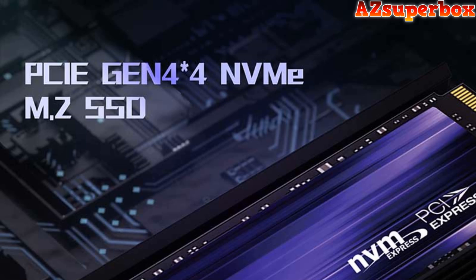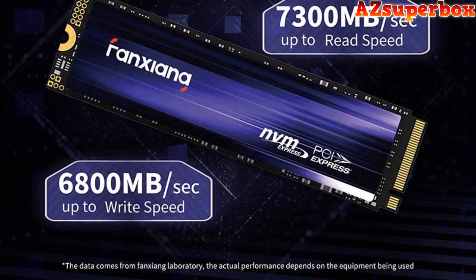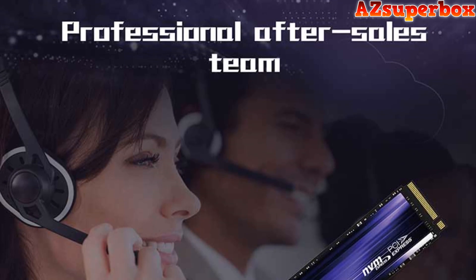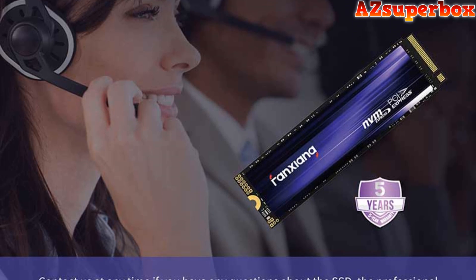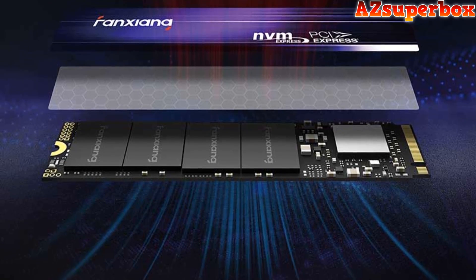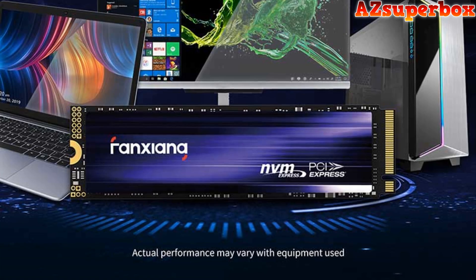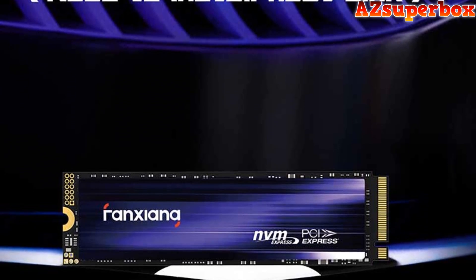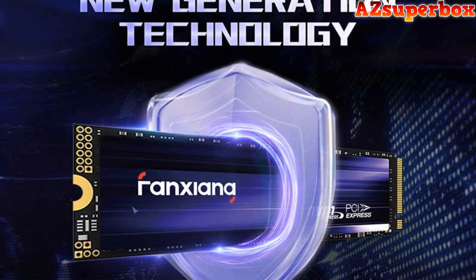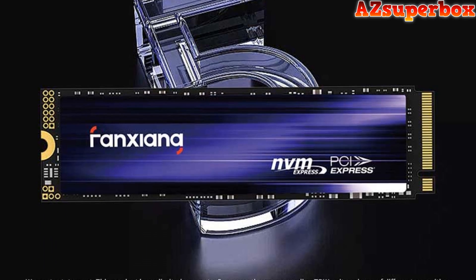Number 5: Fanxiang S880. The Fanxiang S880 PCIe 4.0 NVMe M.2 SSD delivers staggering read and write speeds of up to 7,300/6,600 MB/s. Designed for stability, it has undergone 80 hours of rigorous testing and passed 5 strict tests. With a compact M.2 2280 design, it's compatible with client PCs, game consoles, and laptops. The S880 offers up to 40% improved performance per watt over PCIe 3.0. Equipped with 3D NAND TLC flash and a Maxio MAP-1602 controller, it offers capacities from 1 TB to 4 TB, with a limited 5-year warranty.